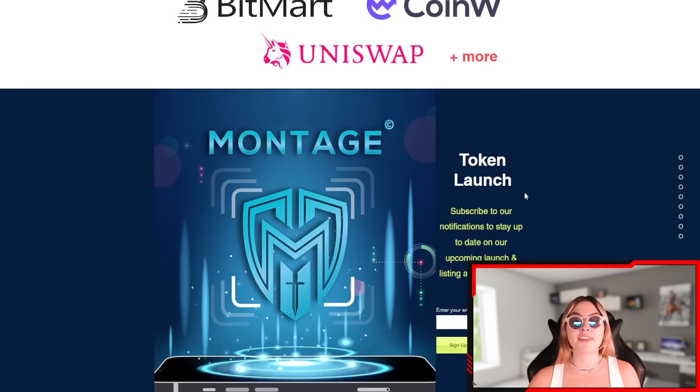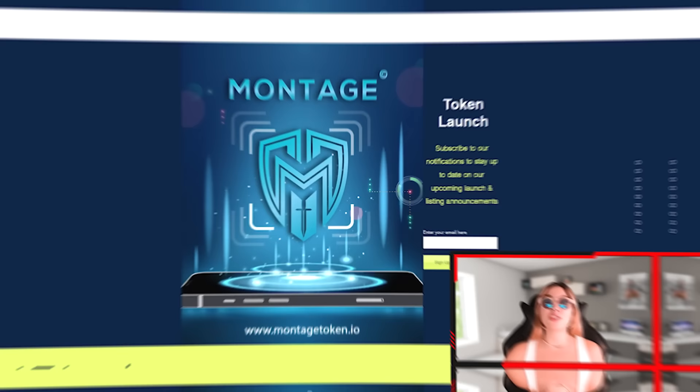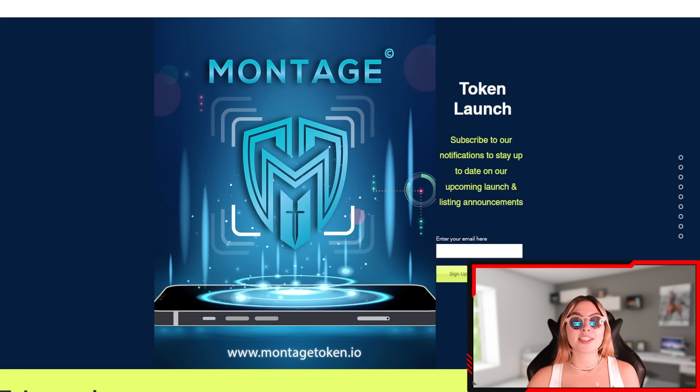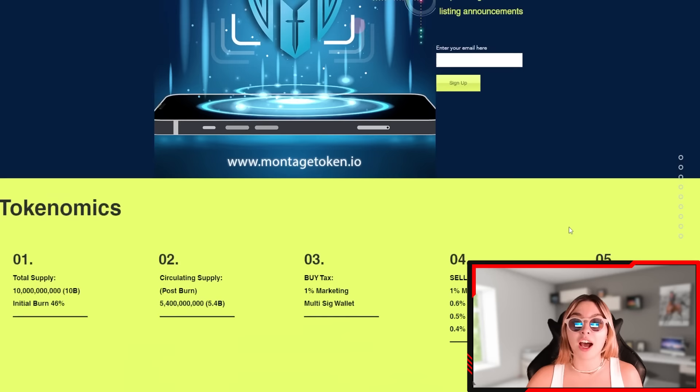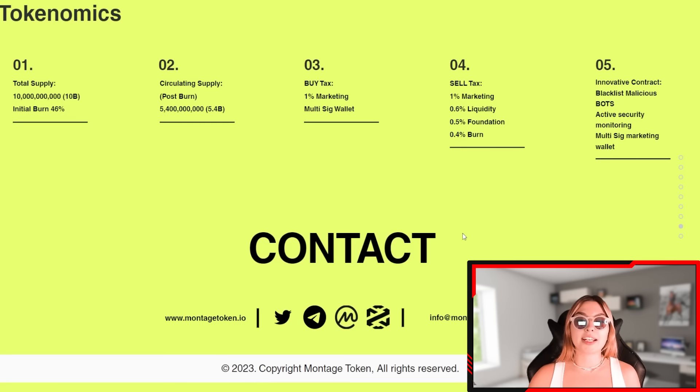Down below you can see their partners and supporters. Their token launch is coming very soon, so definitely subscribe to notifications to stay up to date on their upcoming launch and listing announcements. Make sure to follow them on all their social accounts, and join their official Telegram to stay current with all the information coming out. Put in your email to sign up and you'll get updates on things you won't want to miss. Their tokenomics include total supply, circulating supply, buy tax, sell tax, and innovative contracts — definitely check all of those out.